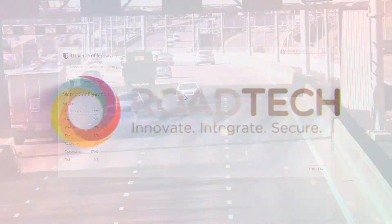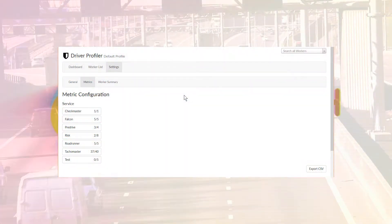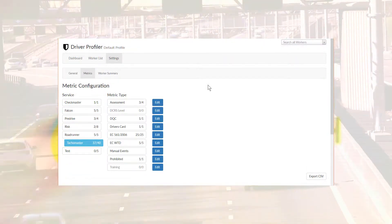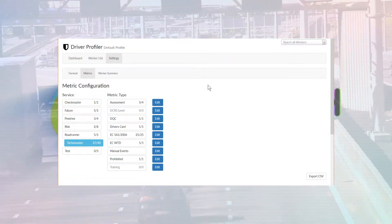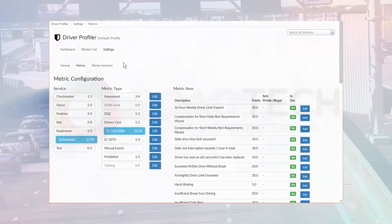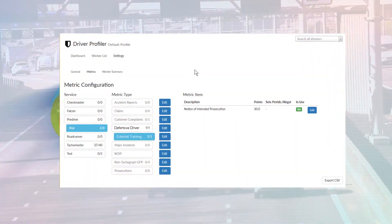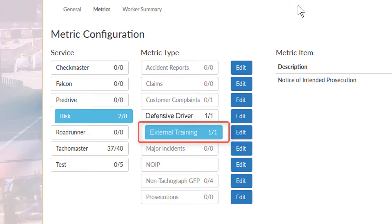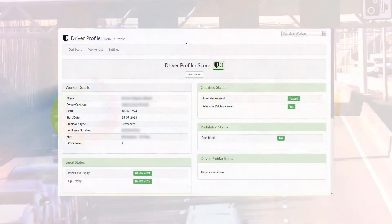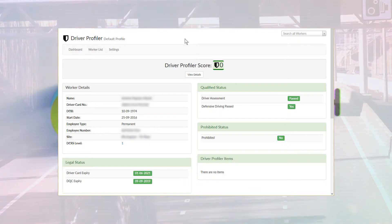What you need is an effective portal to pool your data together. With the unique data integration capability of the Road Tech Systems portfolio, this data would automatically provide the backbone of your driver profiler system, without much effort. Should you have third-party systems that provide some other data features not provided by Road Tech, this data could also be included. By setting up a series of metrics for any data type, any specific event or status can be included in the driver profiler calculation.